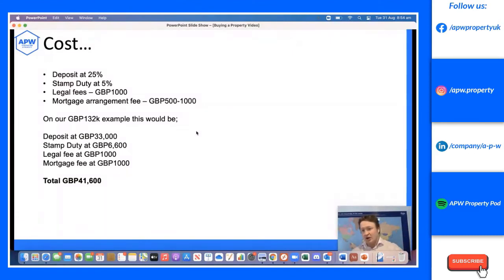A quick overview of costs. The bare bones startup costs are: your deposit, stamp duty — at 3% for buy-to-let plus an additional 2% as an overseas investor — legal fees around £1,000, and a mortgage arrangement fee of £500–£1,000. On our example £132,000 property: £33,000 deposit, £6,600 stamp duty, £1,000 legal fees, £1,000 mortgage — totalling £41,600. We'd earmarked £40,000, so it's very close. There's a more detailed video on this on our YouTube.